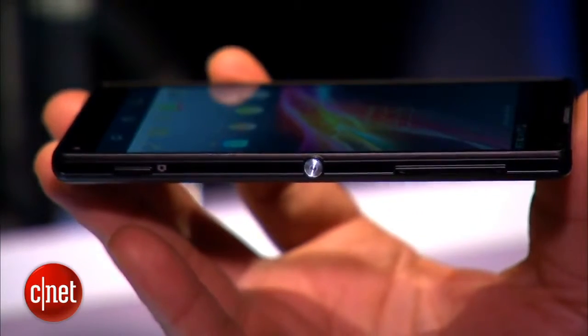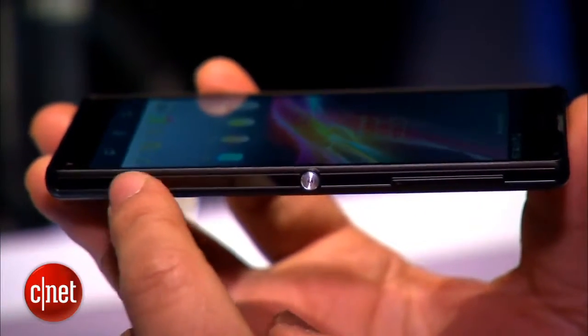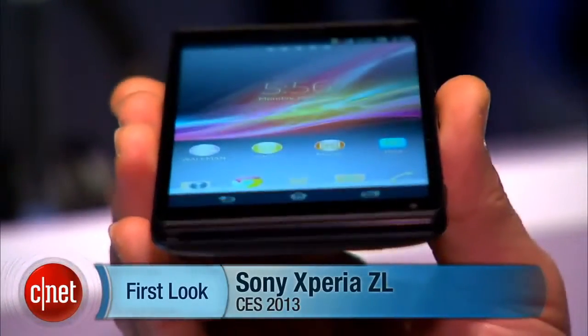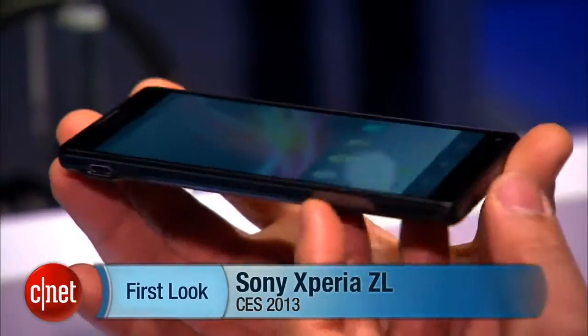Sony has not yet released prices or availability for the Xperia ZL, but it should hopefully be shipping sometime in the spring of this year. I'm Brian Bennett and this has been a first look at the Xperia ZL.